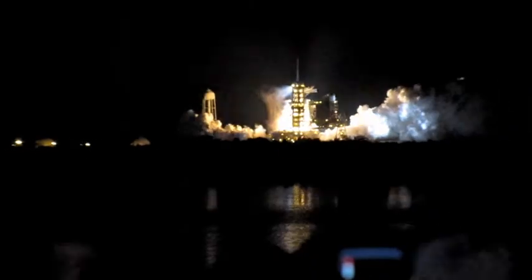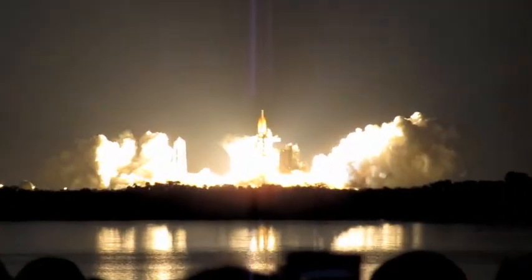Three engines up and ready. Three, two, one, zero. Booster ignition. And liftoff of the shuttle.